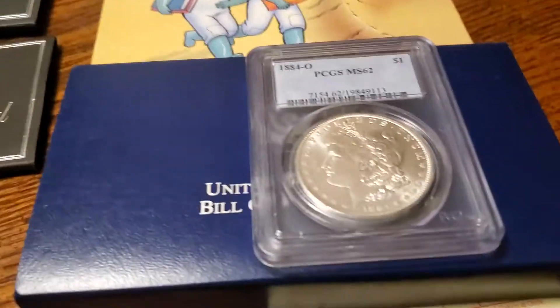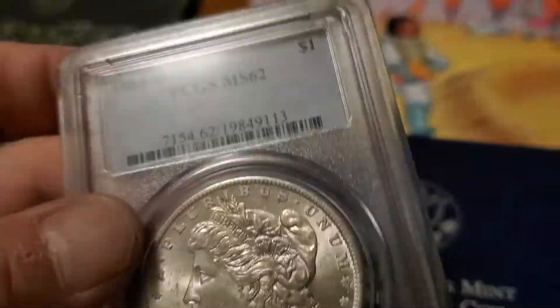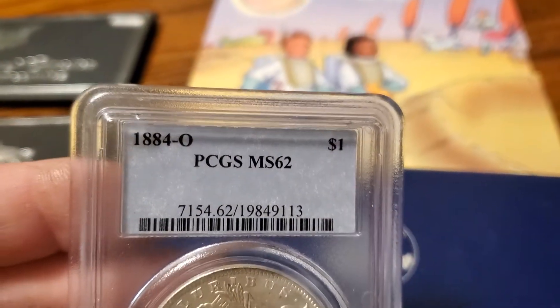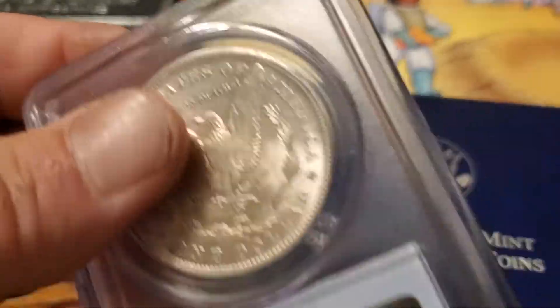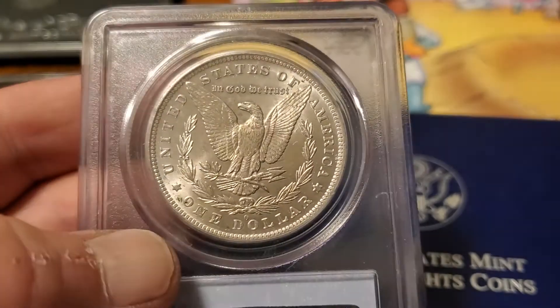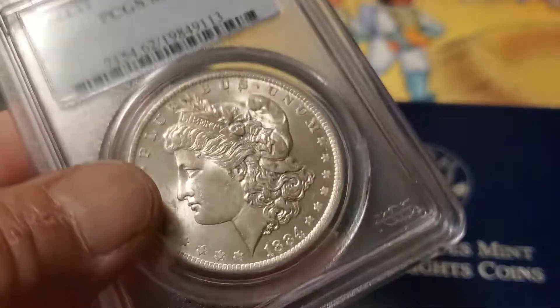And then on over here, picked up this nice graded Morgan from PCGS, 1884, from none other than Coin Op Robert and Florina. Great people over there — always have a good time over there. Pretty Morgan, real pretty Morgan.